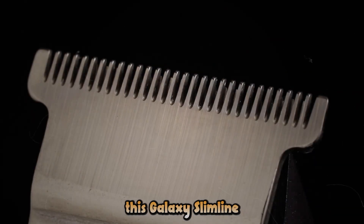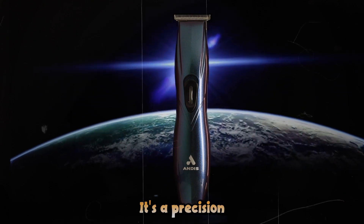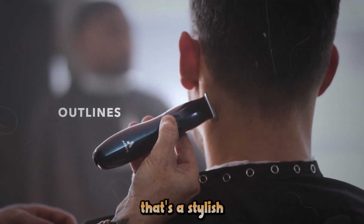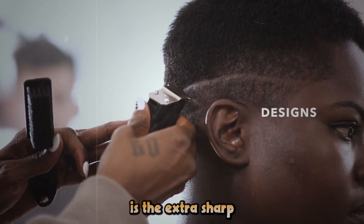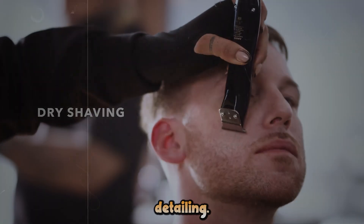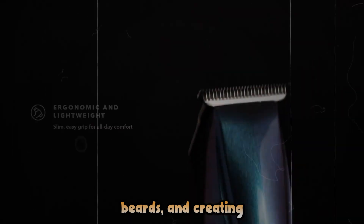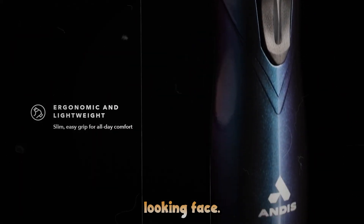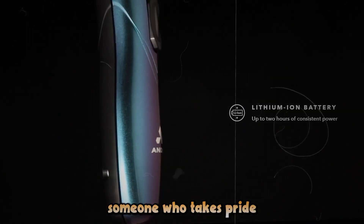For the style-conscious gentleman, we present the Andes Galaxy Slimline Pro-Li Trimmer. This isn't just a trimmer — it's a precision grooming instrument that's as stylish as it is functional. The star of the show is the Extra Sharp T-Blade, designed for close cuts and intricate detailing. It's perfect for cleaning up necklines, edging beards, and creating crisp, professional-looking fades. Whether you're a professional barber or just someone who takes pride in their appearance, the Galaxy Slimline Pro-Li delivers barbershop-quality results at home.